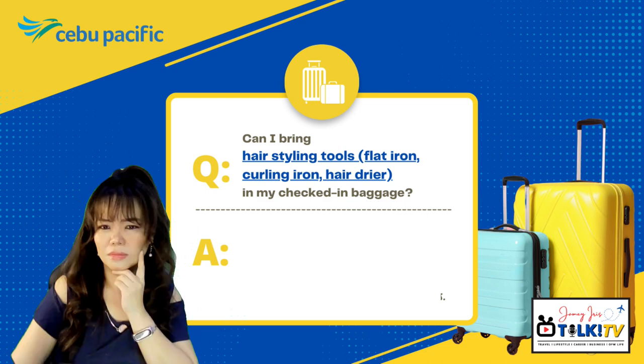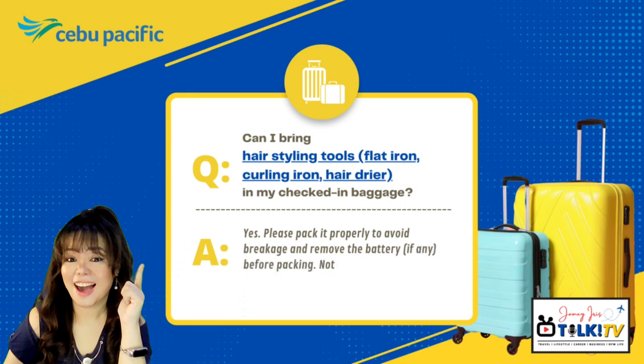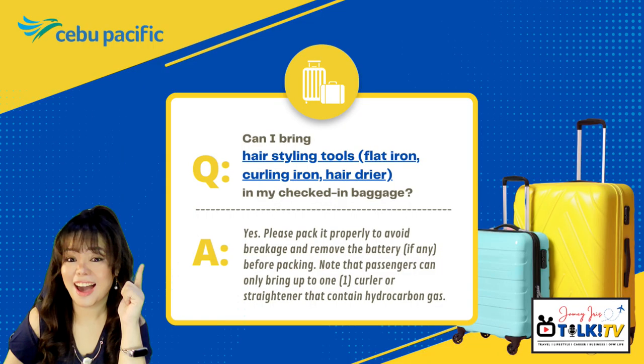Can I bring hair styling tools — flat iron, curling iron, hair dryer — in my checked-in baggage? Yes, please pack them properly to avoid breakage and remove the battery, if any, before packing. Note that passengers can only bring up to one curler or straightener that contains hydrocarbon gas. Electric curlers and electric flat irons are also accepted for check-in.